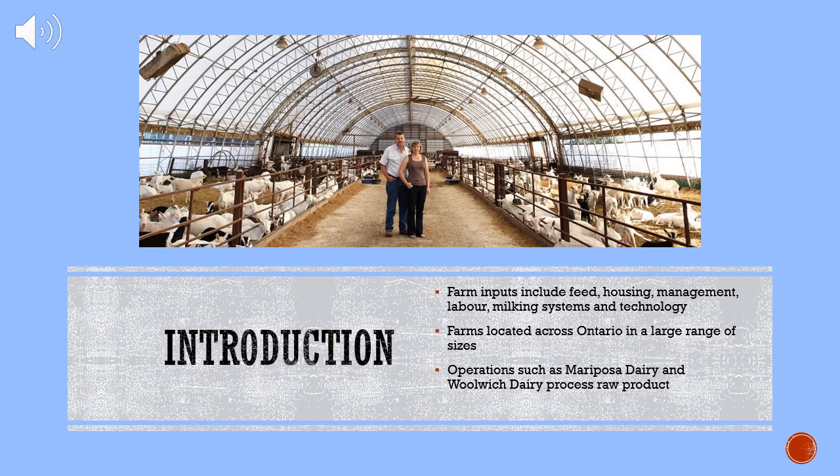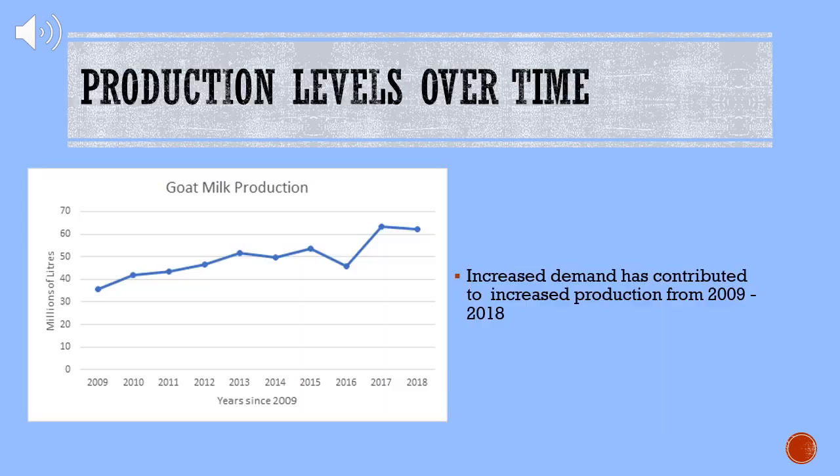Goat farms can be found all around Ontario, ranging in size from solely producers to large operations such as Mariposa Dairy in Lindsay and Woolwich Dairy in Orangeville, who produce and process their own milk. In terms of goat milk production, it has generally increased from 2009 to 2018 as the demand for goat cheese and other goat dairy products continues to increase over time. The increased productivity is partially due to improving technologies in the industry.